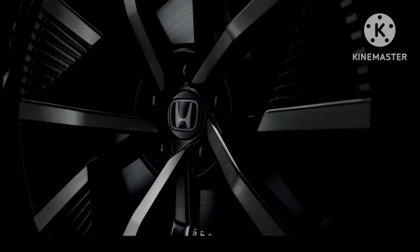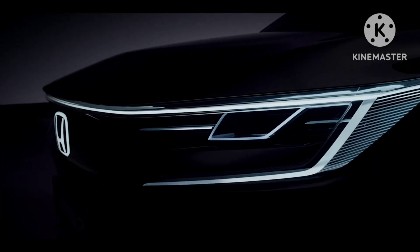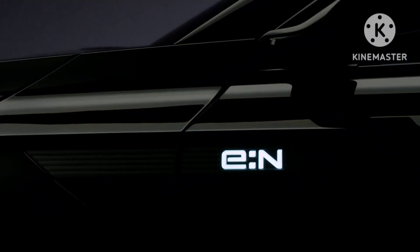Out of the 4 Honda concepts, ENGT is a recurring concept vehicle first showcased a year ago. It is a futuristic 4-door electric sedan.